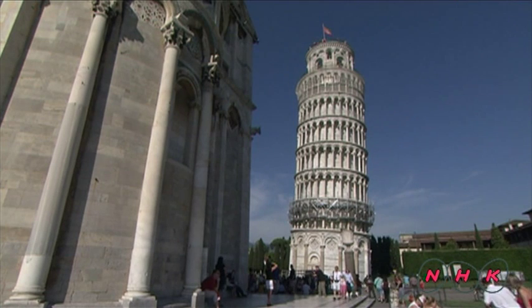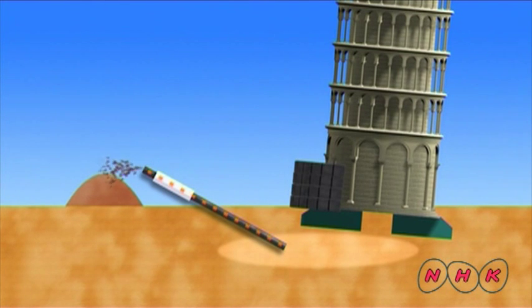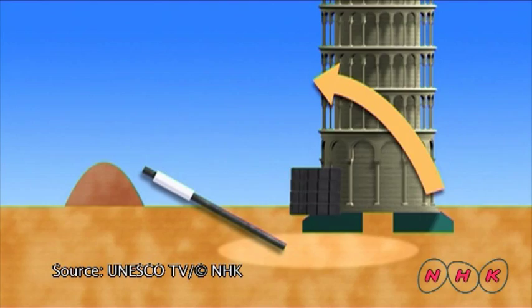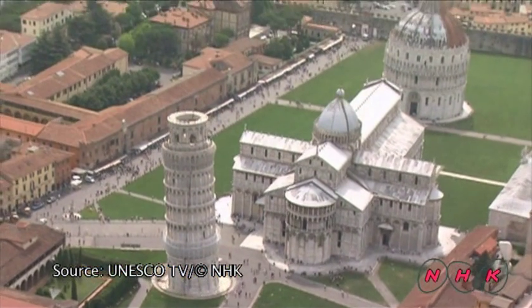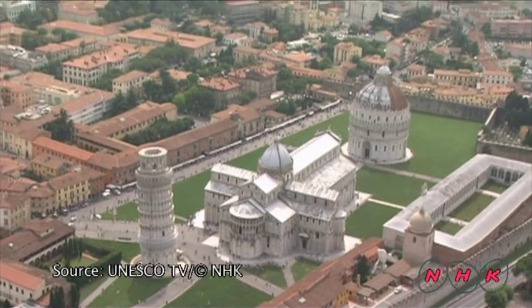Restoration work to save the tower from tilting any further began in 1990. A number of iron tubes were placed at the base of the tower to extract sand from beneath it. The tower now leans at an angle of 5 degrees and must be preserved to pass on to future generations.